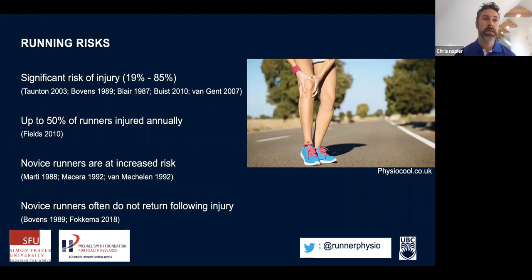But along with the health benefits comes a significant risk of injury. In the literature, it's anywhere between 19 and 85 percent of runners who are injured in any training program — that depends on the injury definition used. In studies run in Vancouver, injury has been consistently around 30 percent, and one in two runners is injured every year. Notably, novice runners are at increased risk of injury, and many don't return to running following injury, so it's really something we want to try and prevent.